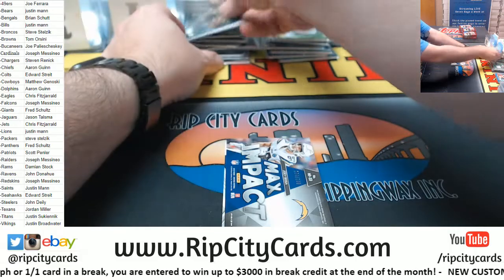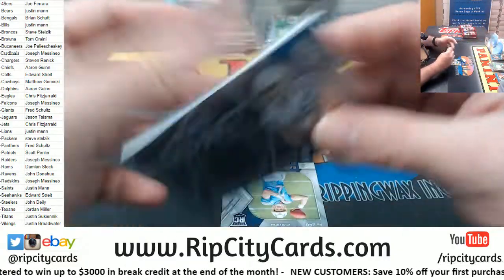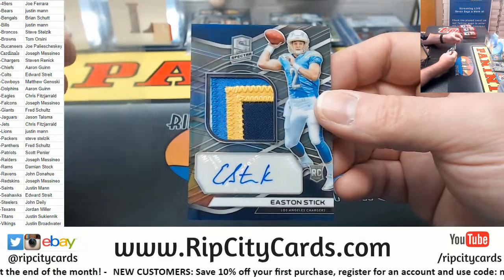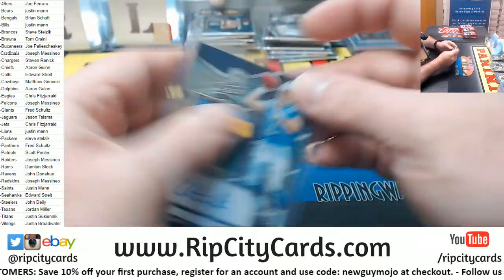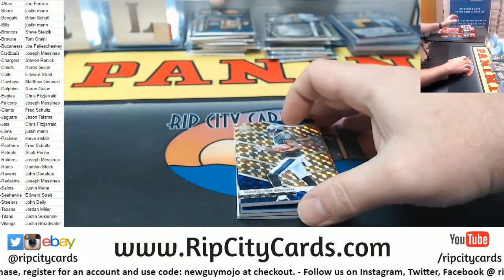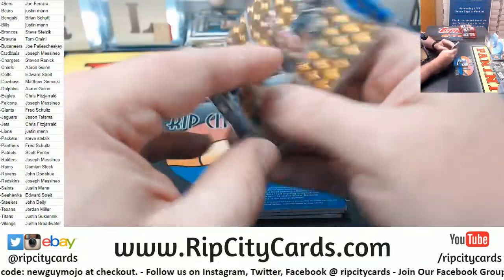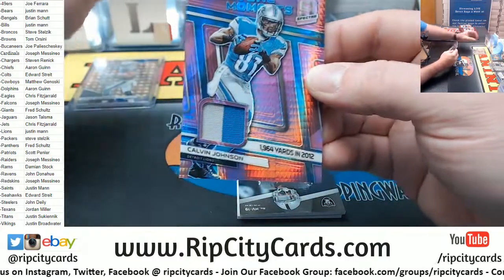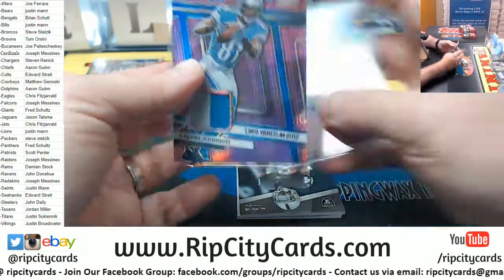A Joey Bosa swatch to 199. Easton Stick for the Chargers to 99 — three, four color, even four color for the Chargers, Stick. There's some of the shiny fanciness — Marquise Brown of the Ravens to 15. Starting to feel the flow of the low numbers, to another one to 15. Calvin Johnson two color — he had 1,964 yards in 2012, just as a heads up.